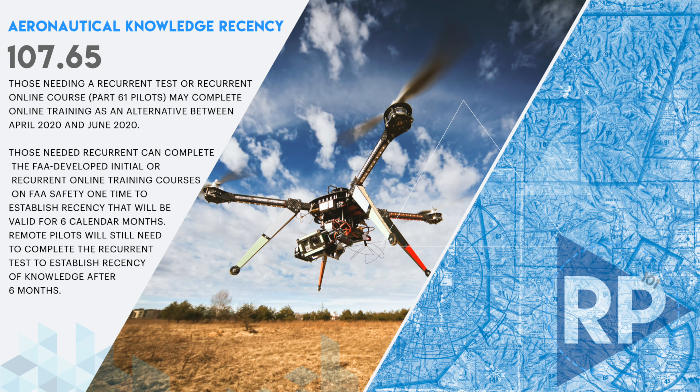Aeronautical Knowledge and Recency — we're talking about 107.65 in the Code of Federal Regulations. Those needing a recurrent test or recurrent online course, Part 61 pilots, may complete online training as an alternative between April 2020 and June of 2020. Those needing a recurrent can complete the FAA-developed initial or recurrent online training courses on FAAsafety.gov one time to establish recency that will be valid for six months. Remote pilots, though, will still need to complete the recurrent test to establish recency of knowledge after six months.